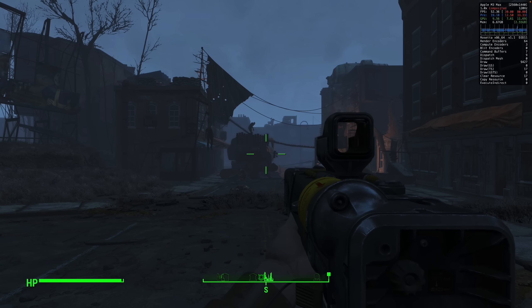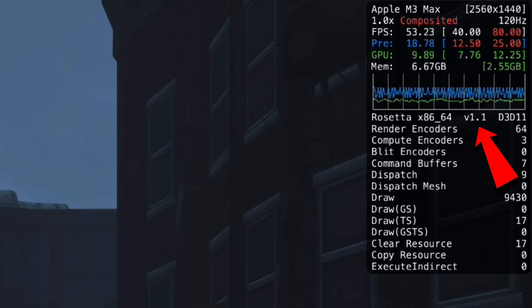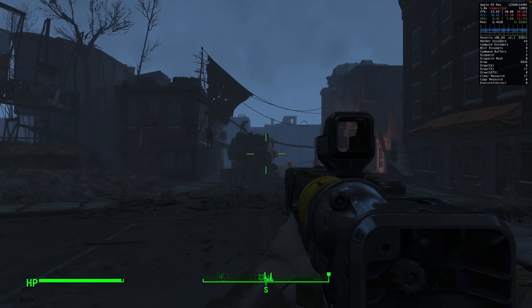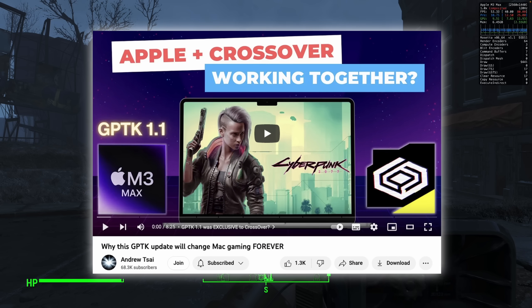So what exactly are we getting with Crossover 23.7? The biggest headline change is that Game Porting Toolkit 1.1 is now integrated into Crossover. It's hard to say exactly what changes 1.1 has brought, but it is proof that Apple and Code Weavers are now working together, as this integration happened in the 23.7 beta even before the Apple developer community. There's a dedicated video about the implications of that linked in the description.